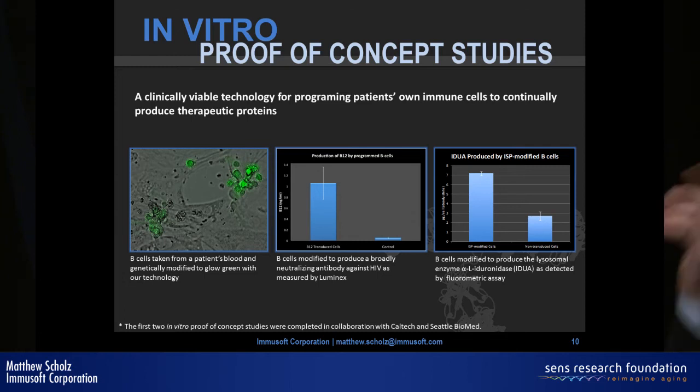We believe we're the first group to modify primary B cells to secrete specific broadly neutralizing antibodies in a clinically viable way. In HIV, elite controllers secrete these antibodies that keep them safe for a very long time — they catch the virus but don't get sick. No one has ever been able to elicit these antibodies effectively with a vaccine, so having a technology that directly programs cells to secrete them is quite advantageous.